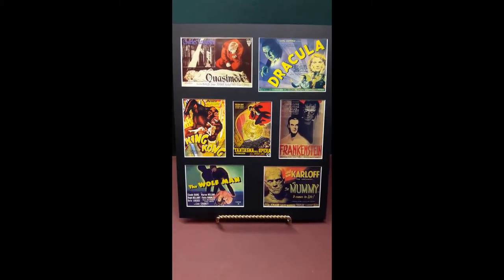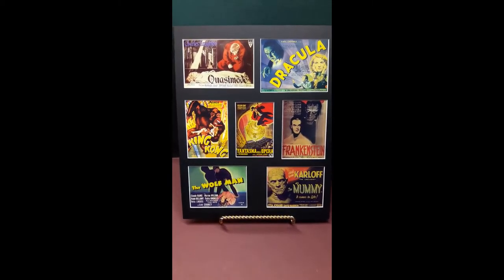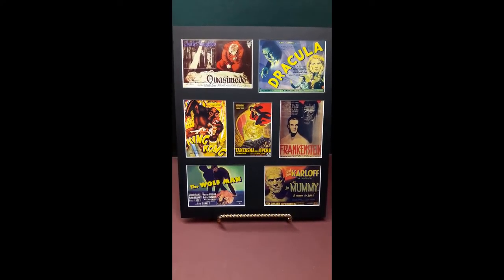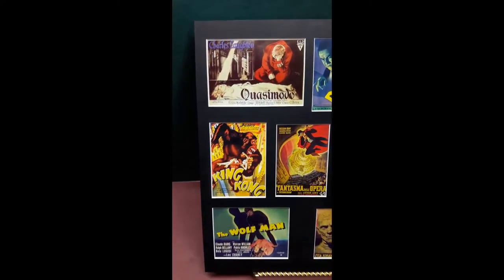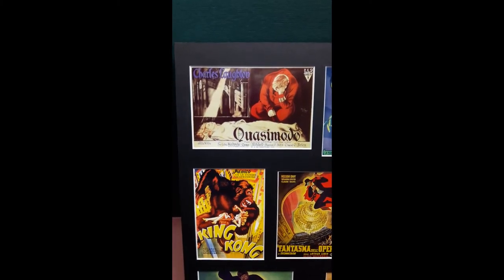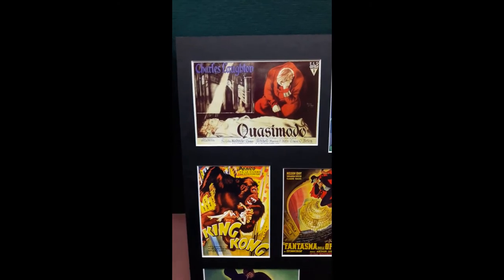Classic Horror No. 4 from Nostalgic Art Studios, shown in black with white backing, 11 inch by 14 inch frame size. This display is highlighted by a French title card for Hunchback of Notre Dame, 1939, entitled Quasimodo in France.